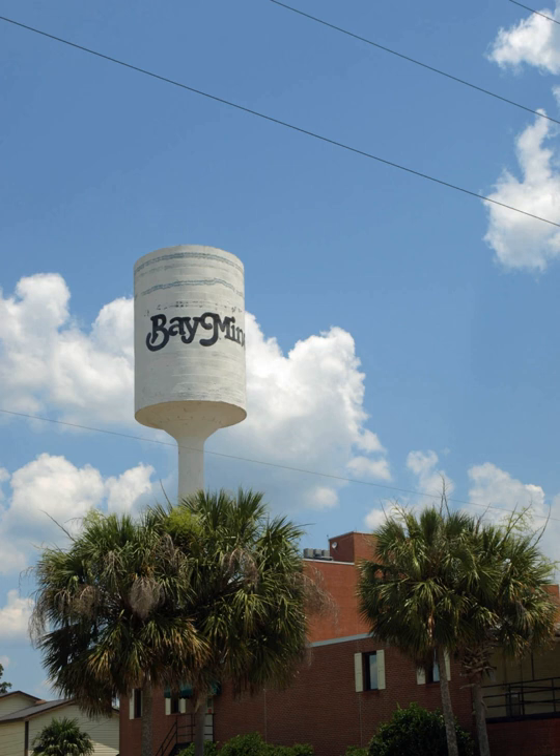Intercity bus service is provided by Greyhound Lines, with routes passing through the city including US 31 and Alabama State Route 59.